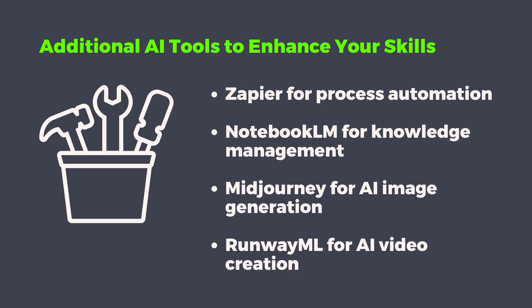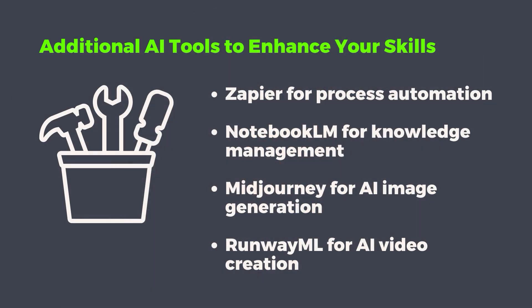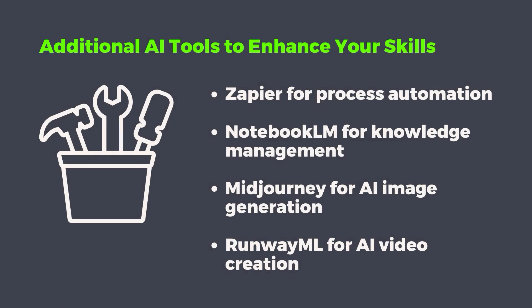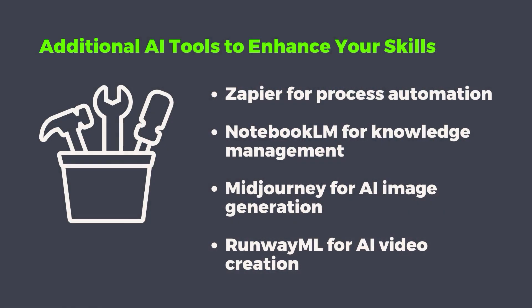Zapier is another tool I didn't mention — a very powerful process automation tool that plugs into ChatGPT. I've covered this in some videos, and they create some really great videos themselves. So if your weakness is process, I would check out Zapier. NotebookLM is a knowledge-based software that Google has created — a very powerful way to process information, helpful either on the input stage or the process stage. Midjourney is a tool for creating great AI images — if the output of your job involves anything image-related, check out Midjourney. Similarly, if you're working with video, RunwayML can be a great tool to add into your output stage of the IPO framework.